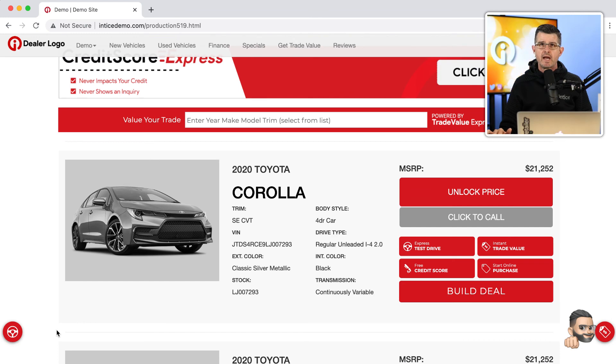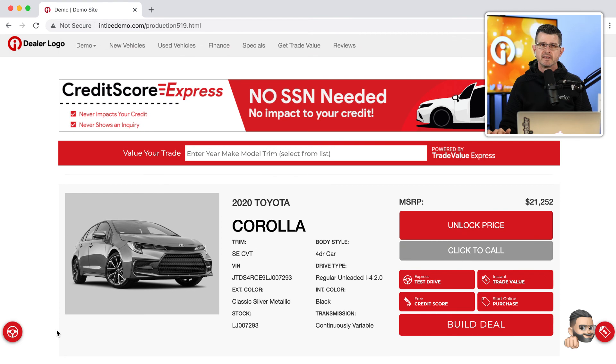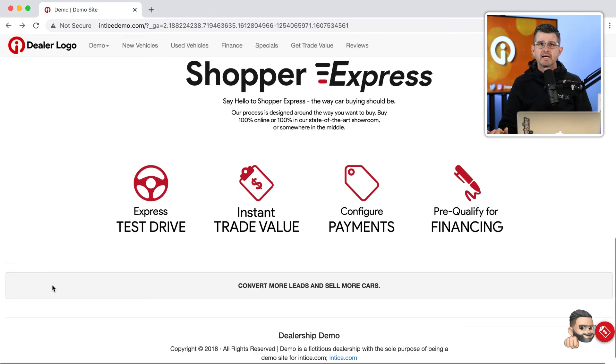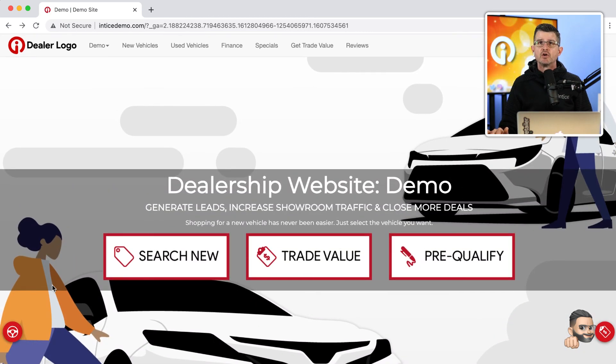If you go back to the home page, it's just going to stay there — it's never going to show that entrance notification again during the customer's visit. We don't want to prevent the customer from being able to interact on your dealership's website. Our goal is to keep them on your site and funnel them into one of the lead conversion technologies. That's one way you can use the Visa Reward Card technology.